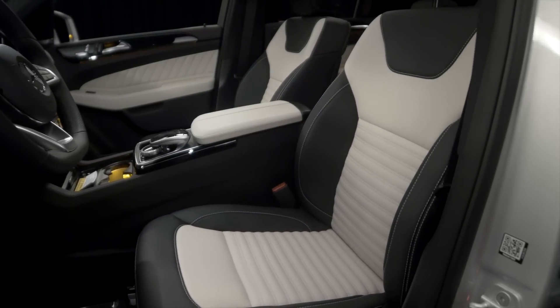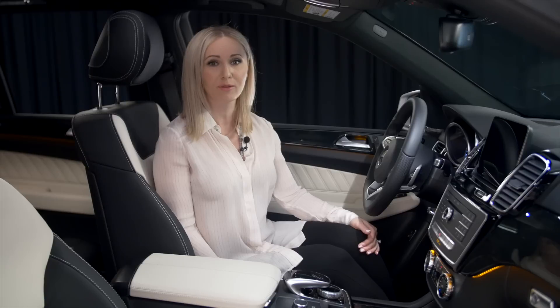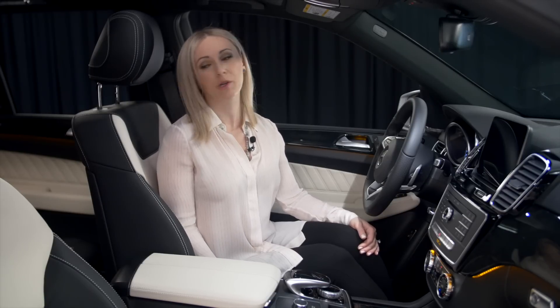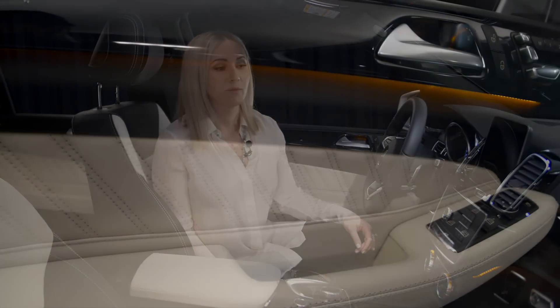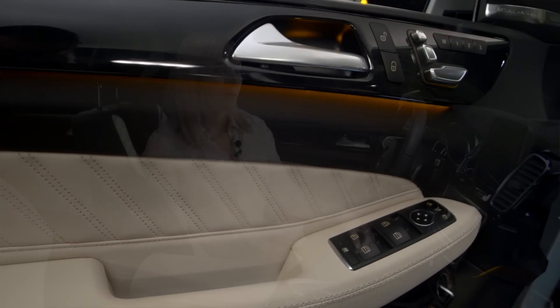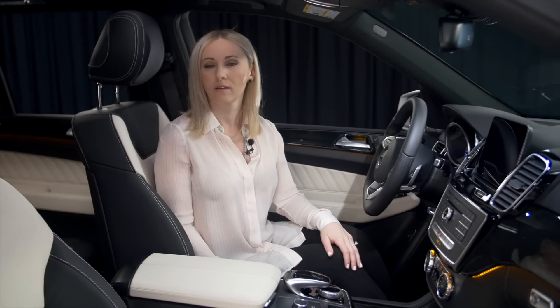This car is extremely unique. With Mercedes-Benz you have a lot of options when it comes to the interior, but this particular car has a leather interior — porcelain leather with black accents, such as the entrusted poplar wood trim. The carpets are also black, so it gives it a really nice feel inside.